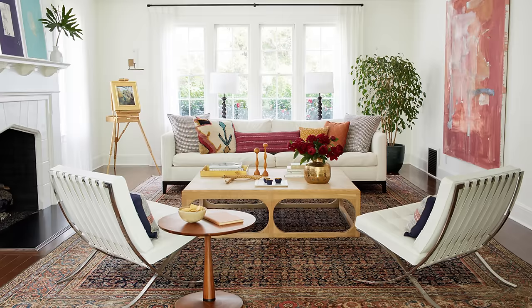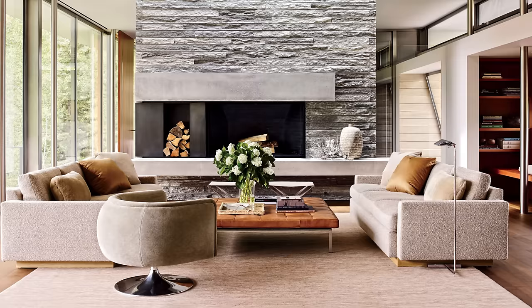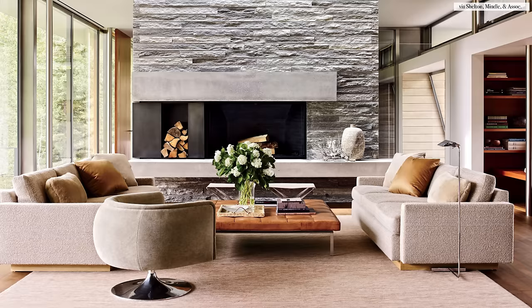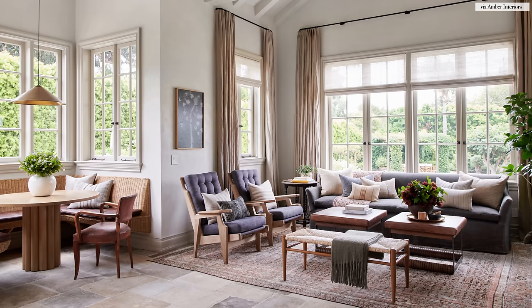On area rug sizing: when in doubt, go all out. Rugs should fit all the furniture above it, not within it. This essentially means that if you have a living room with a sofa, some lounge chairs, and a coffee table, the front ends of the sofa, the lounge chair, and the entire coffee table should fit squarely on top of the rug. Ideally you should have all of the furniture legs fit on top of it, but the front legs are the minimum exception.